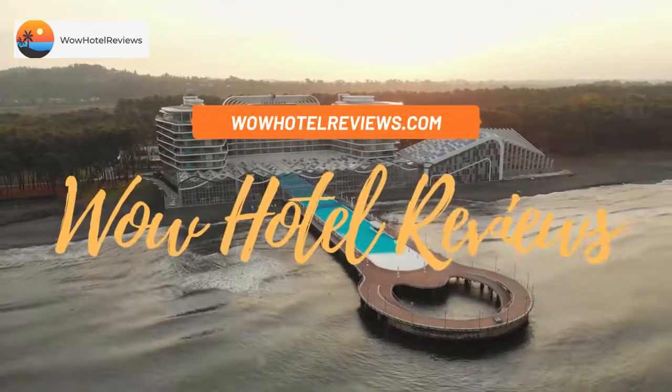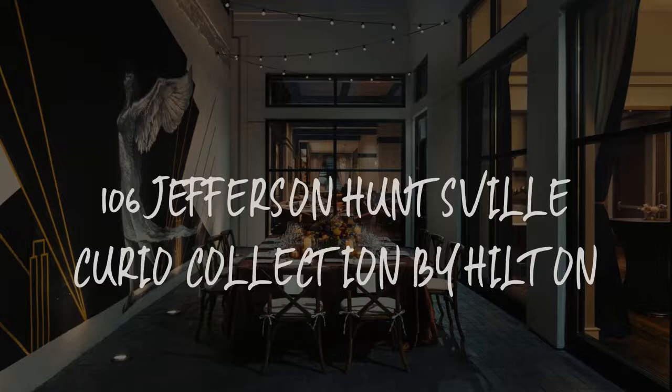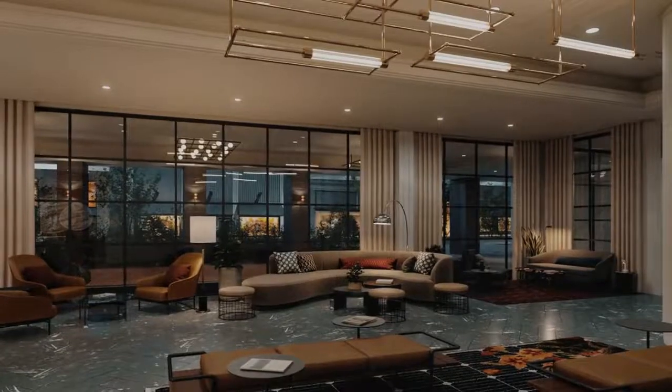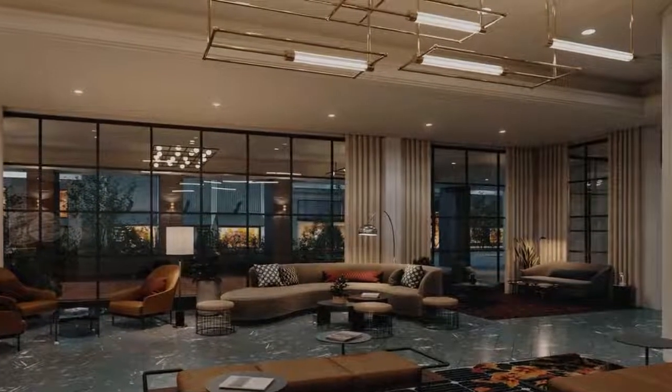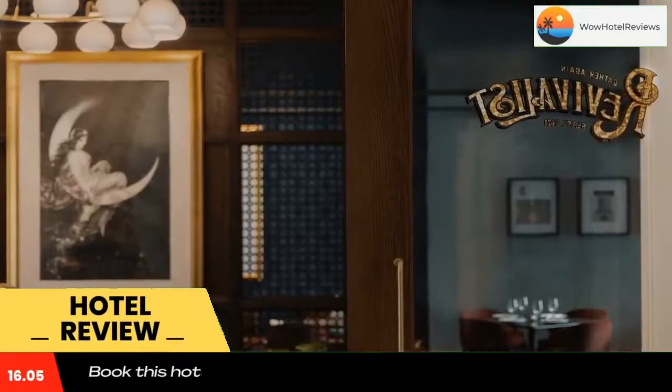Hello guys. Welcome to Wow Hotel Reviews. Today I am reviewing 106 Jefferson Huntsville Curio Collection by Hilton. It's a 4-star hotel. Please use our booking.com link in description to book the hotel and get special pricing.